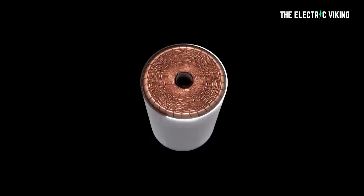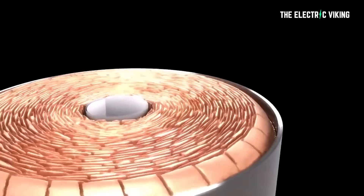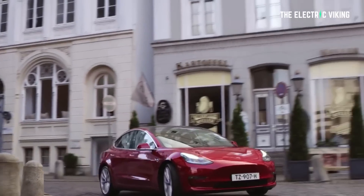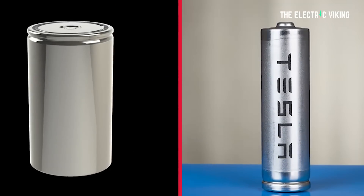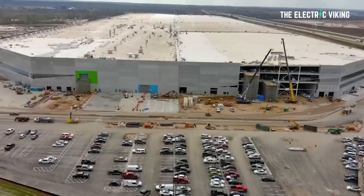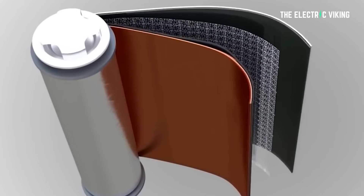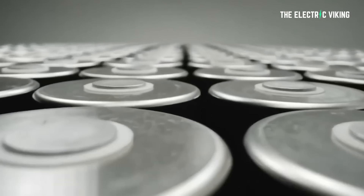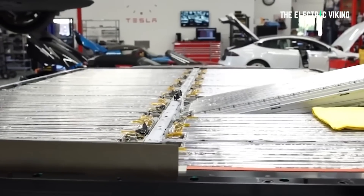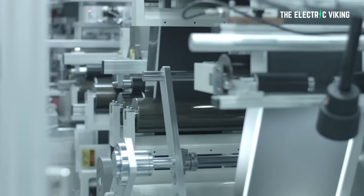The 4680 battery cell was meant to be revolutionary — a new tabless cell in a bigger format with new chemistry enabling cheaper, longer range, and more importantly lighter weight vehicles. Despite skeptics calling it vaporware, the cells have already made it into the Tesla Model Y being produced at Gigafactory Texas. For the first time Tesla is using its own cells, not just its own chemistry. However, it's going pretty slowly. Tesla needs so many cells that it is also partnering with suppliers like CATL and Panasonic to deploy their own production of the new 4680.